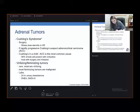Adrenocortical carcinoma is the most common cause of Cushing's in a child — 90% of kids with this will present with virilization, and you'll want to treat with surgery and mitotane. For virilizing and feminizing tumors, these are rare. Most of them are virilizing, and most feminizing tumors are malignant. Labs include 24-hour urinary testosterone as well as DHEA and DHEAS.